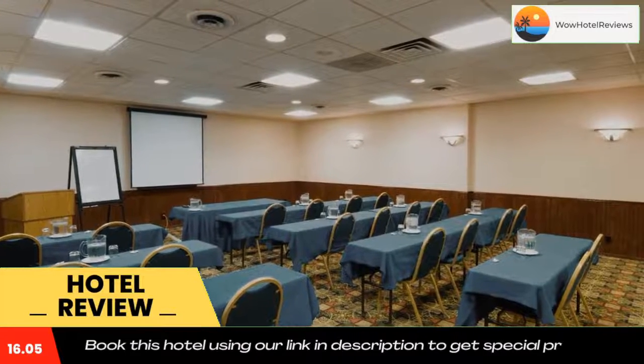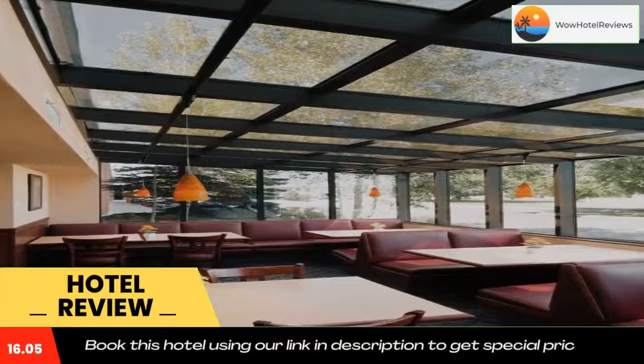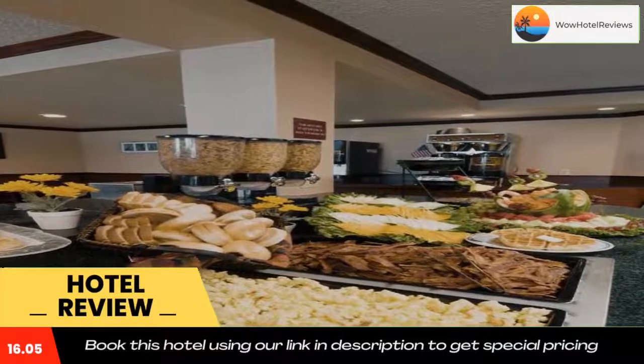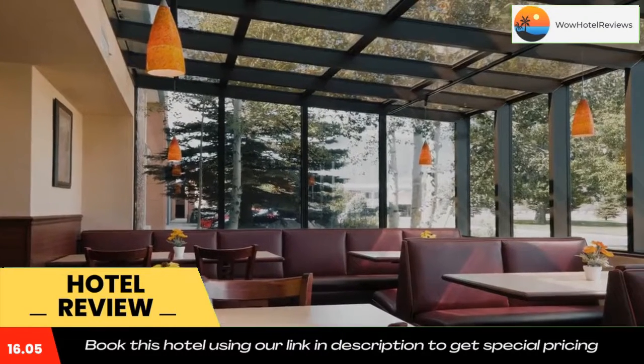Room service is available. Highland View Golf Course is two miles from the hotel. Discovery Ski Corporation is one hour drive away. The Mineral Museum is just 15 minutes drive from the property. Use our link in the description to get a special discount on this hotel. Don't forget to like and subscribe to our channel.